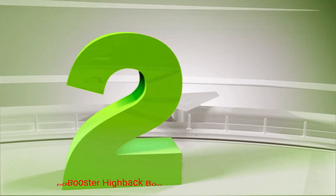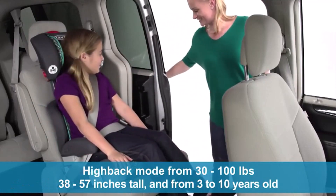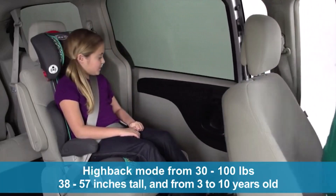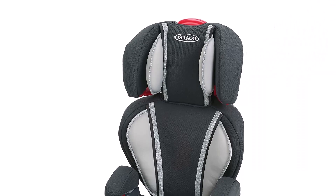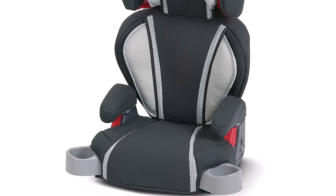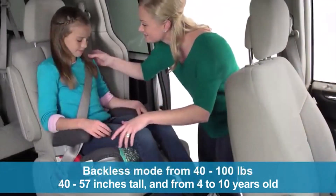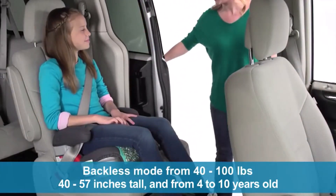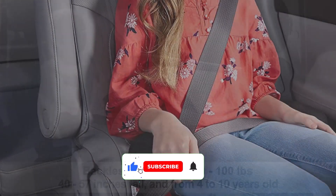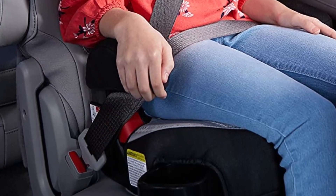Number 2: Graco Turbo Booster High Back Booster Seat. As your child sits in a high back booster seat, his or her head is protected on each side. A booster seat also provides a place for a sleeping child to lay their head. The Graco high back car seat helps protect your child as you drive and is ideal for kids aged 4 to 10 years old. Its minimum weight requirement is 40 pounds. This booster seat offers full back support even as your child grows. You can easily remove its high back to create a backless booster seat your child will use for many years to come.